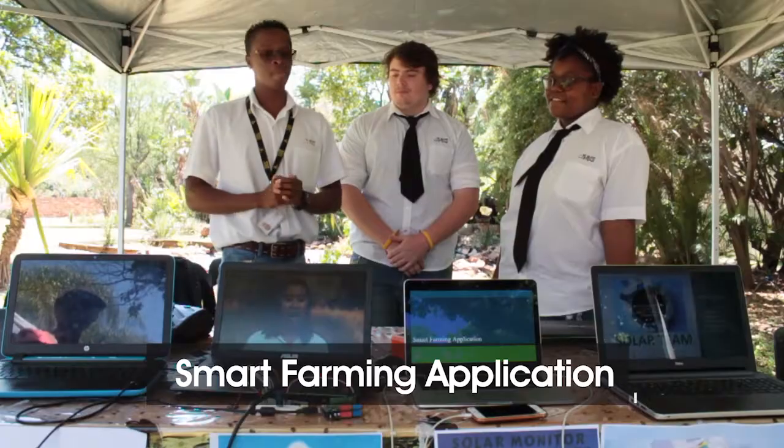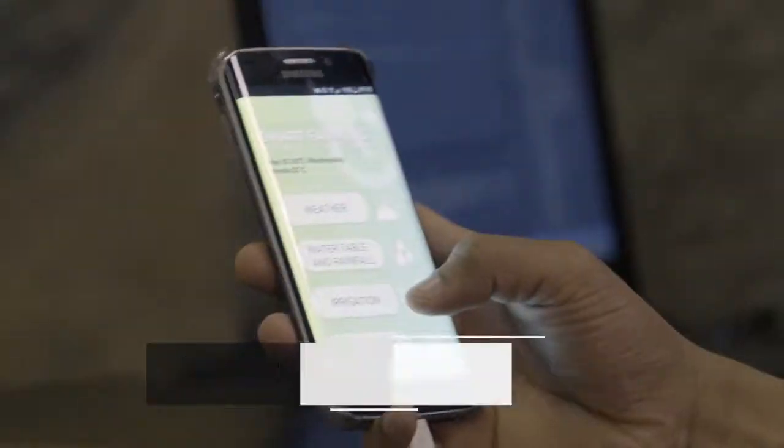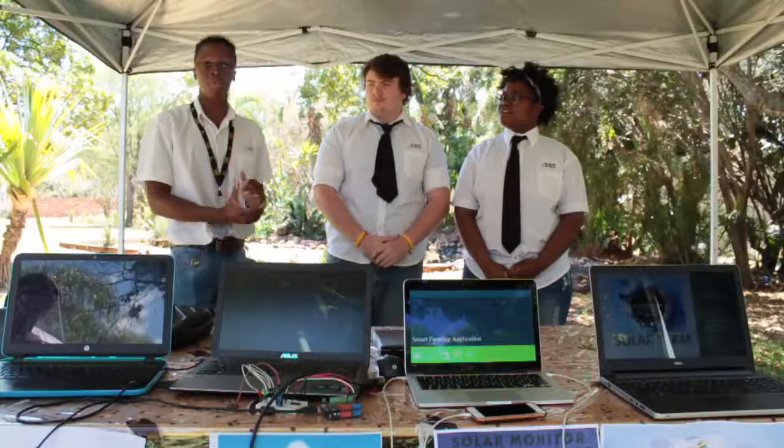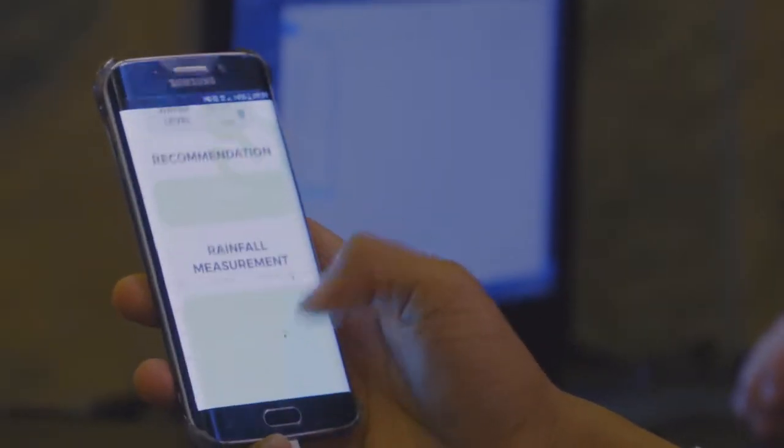Basically we're a small farming project. We're working on an app that helps the farmer to farm better, giving them information about the weather, irrigation, soil levels, and soil moisture from the comfort of their own home.